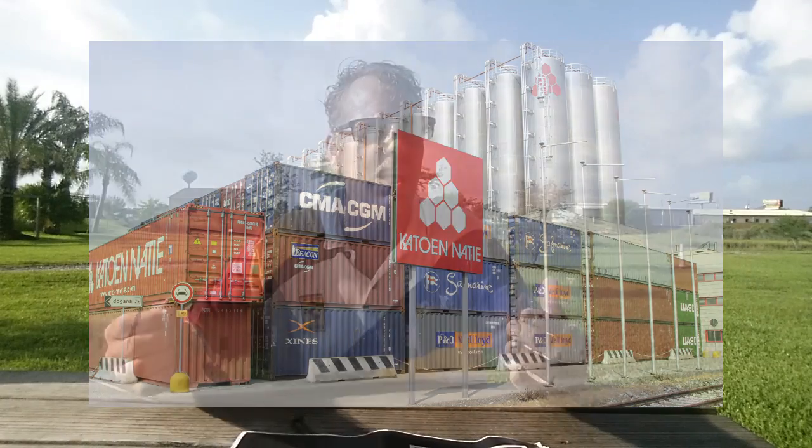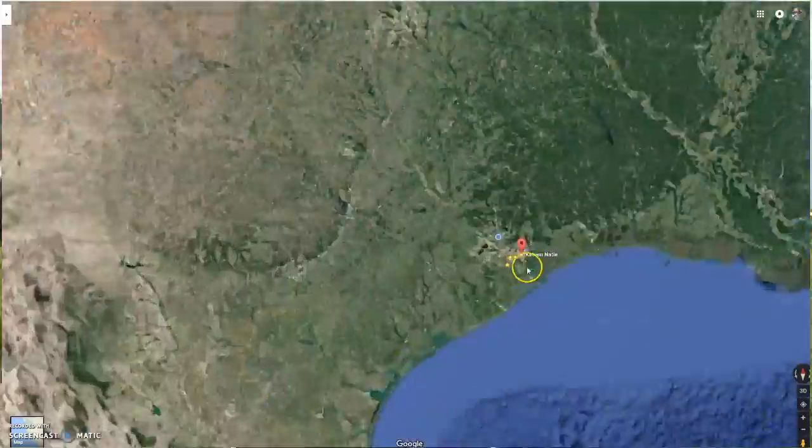Their logo looks like precision. It's a little bit unique, but you get this precision, you get clean, and you get it over and over and over. Twenty years ago, when I first saw the first Katoen Natie property on 225, it got my attention.